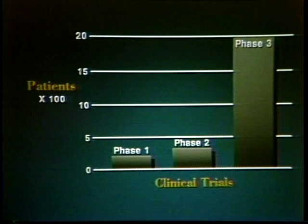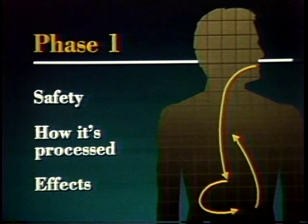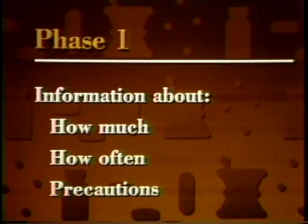Normally clinical trials are carried out in three phases that involve progressively larger numbers of people. Phase one testing involves a small number of healthy volunteers, often 100 or less, who receive the drug for a few days. It takes about six to eight months to complete these tests. Phase one is designed to study the safety of the drug — how it's absorbed, processed, and excreted by the human body, what effects it has on various organs and tissues, and what side effects occur. This provides essential information about how much of the drug an actual patient should receive, how often it should be used, and what safety precautions are needed.